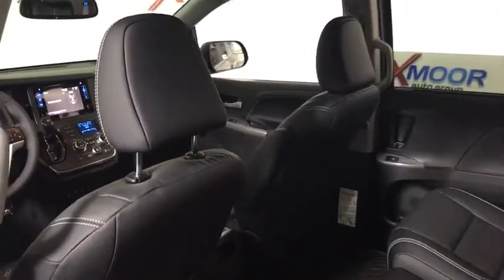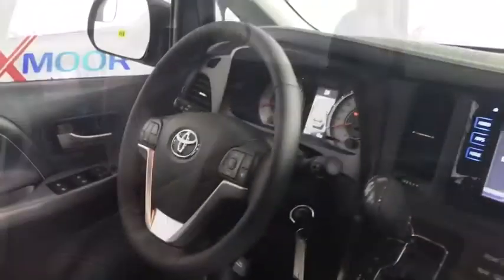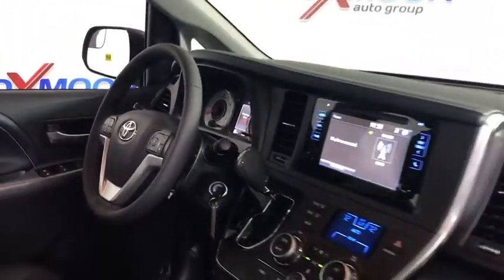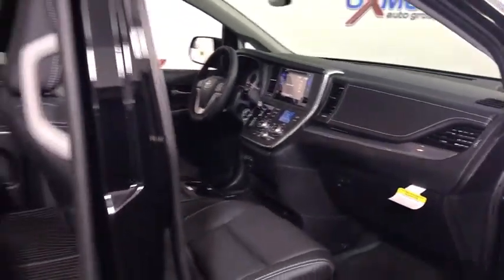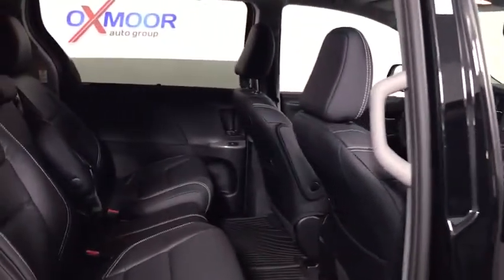This vehicle has less than 100 miles. Here are some of this vehicle's great options: traction control, dual airbags, power steering, alloy wheels, four-wheel disc brakes, fog lights, power windows, and compass.